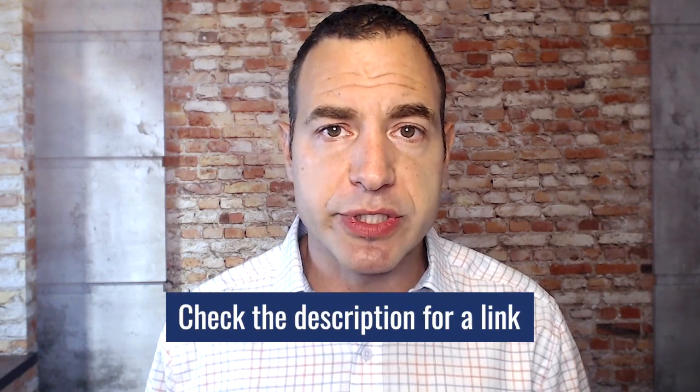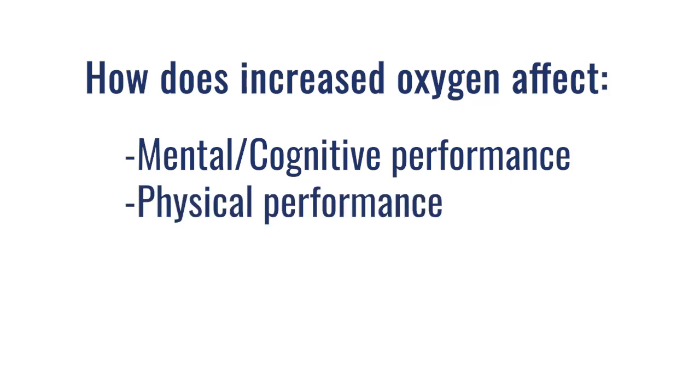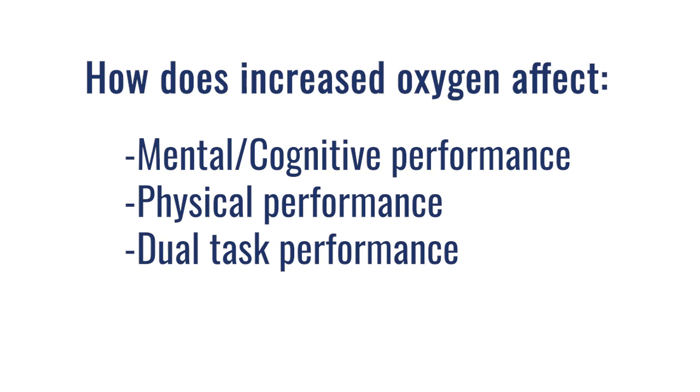I'm also going to link a study below. This study was looking at: just because you're getting increased oxygen, does that actually increase the capacity to work? If your body needed more oxygen, wouldn't it just bring it in? So this was a study looking at how does increased oxygen affect mental or cognitive performance, how does it affect physical performance, and most importantly, how does it affect dual tasking — doing a cognitive task while also doing a physical assessment. If we ask somebody to do a cognitive task pre and post hyperbaric, does that task improve? Does their physical task improve in terms of capacity for work? Can dual tasking also improve? And the link to the study below shows all of the above.